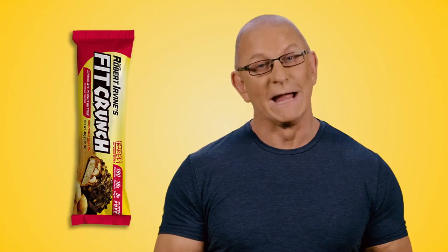Hey, I'm Chef Robert Irvine, and I've got a riddle for you. What's six layers deep, nutritious and delicious, and fits in your pocket? Sounds like a joke, but I've actually made it a reality.